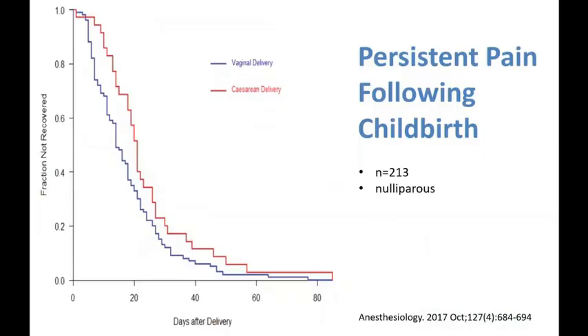This is a study undertaken at Stanford two years ago, where 213 nulliparous women were called up on a daily basis following cesarean delivery and vaginal delivery. You can see that even at 50 days postpartum, 10% of the women who had cesarean deliveries in this institution still had persistent pain.